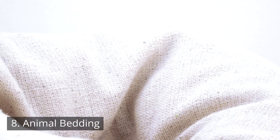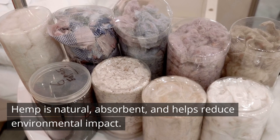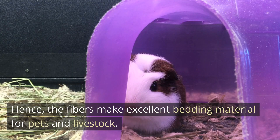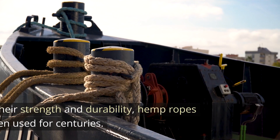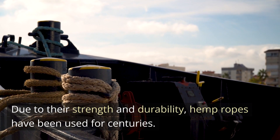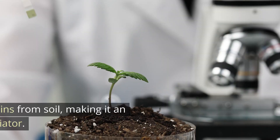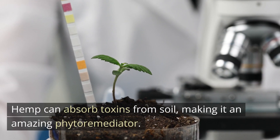Number 8: Animal bedding. Hemp is natural, absorbent, and helps reduce environmental impact. Hence, the fibers make excellent bedding material for pets and livestock. Number 9: Ropes and twines. Due to their strength and durability, hemp ropes have been used for centuries and are still widely used today. Number 10: Environmental remediation. Hemp can absorb toxins from soil, making it an amazing phytoremediator. It has recently been used to clean up contaminated environments.